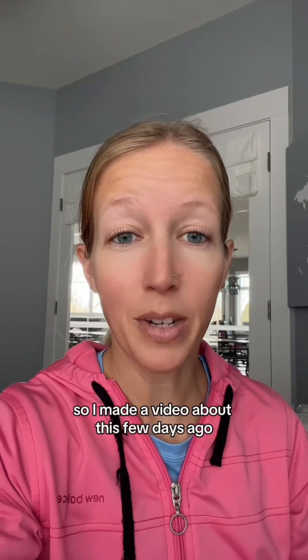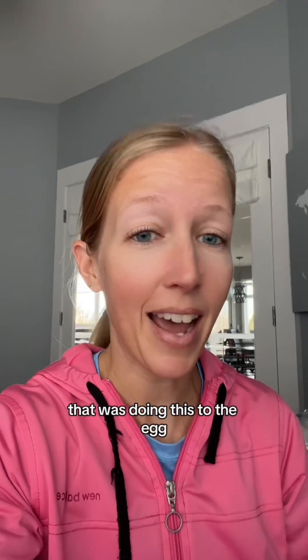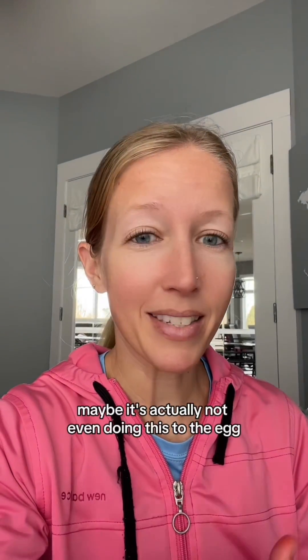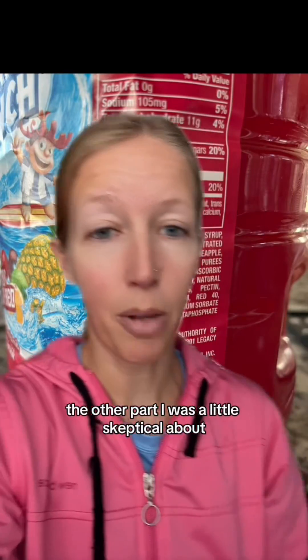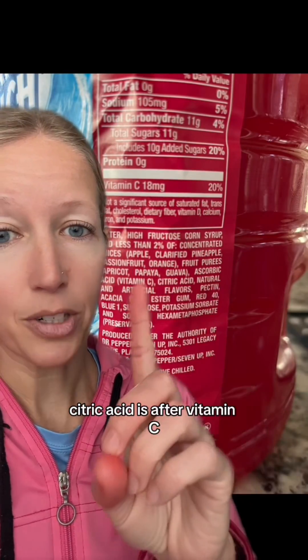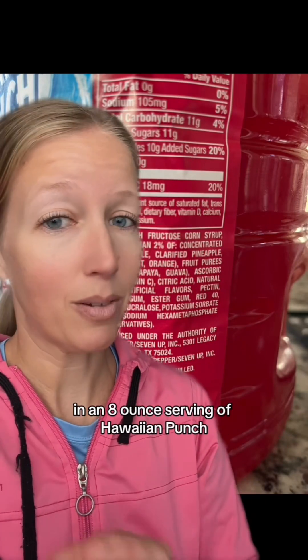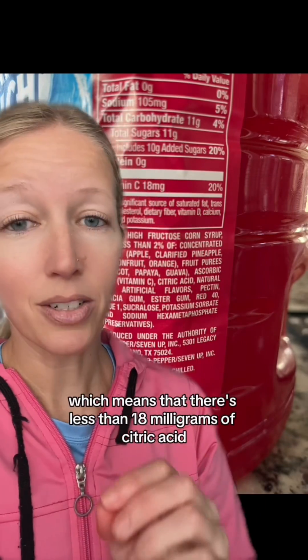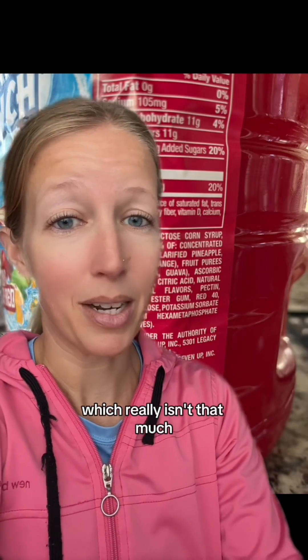So I made a video about this a few days ago, hypothesizing that it was the citric acid in the Hawaiian Punch that was doing this to the egg. But it turns out maybe it's actually not even doing this to the egg. I was a little skeptical because there isn't really much citric acid in here — citric acid is listed after vitamin C, and there's only 18mg of vitamin C in an 8-ounce serving of Hawaiian Punch, which means there's less than 18mg of citric acid in 8 ounces, which really isn't that much.